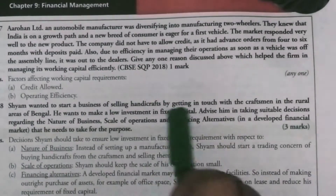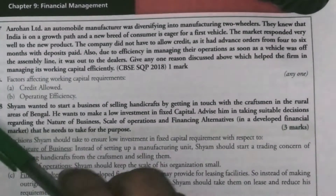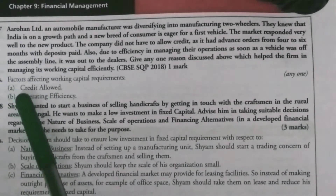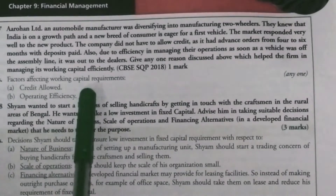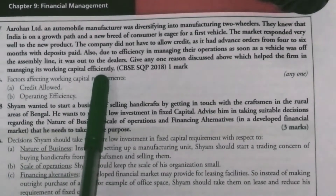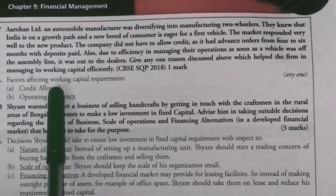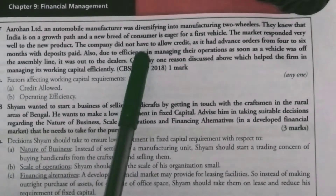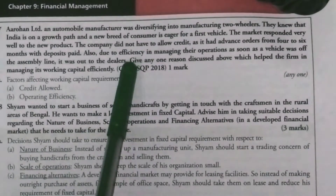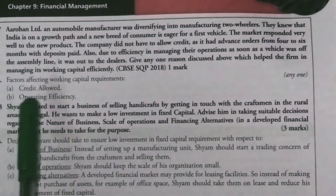The question asks to give one reason from the case which helped the firm to manage working capital efficiently. The first reason is credit not allowed — because they don't allow credit, this means they need less working capital. The second reason is operating efficiency — because they are efficient in management, this also means they need less working capital.